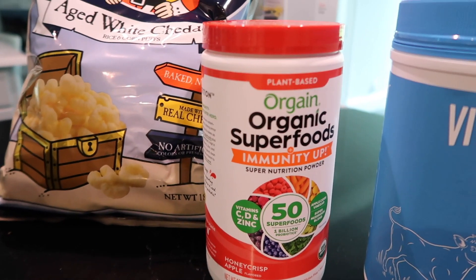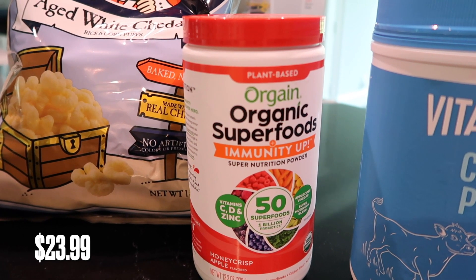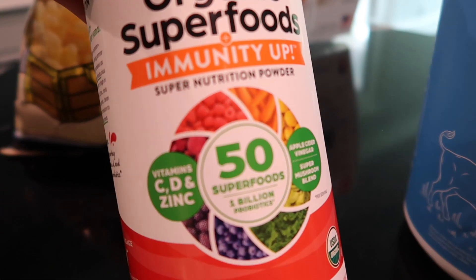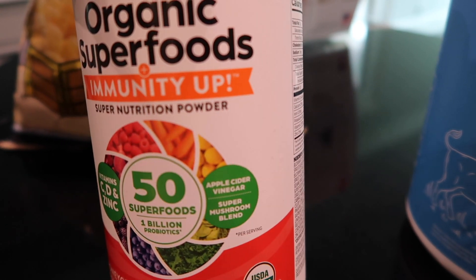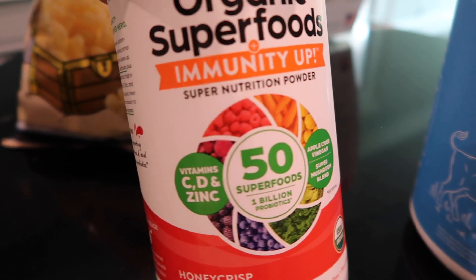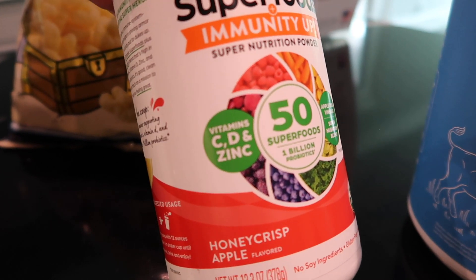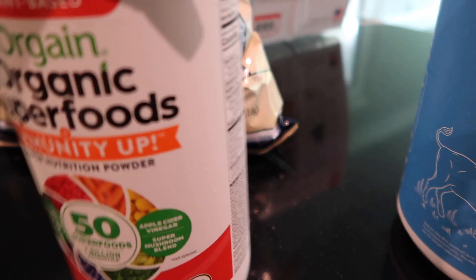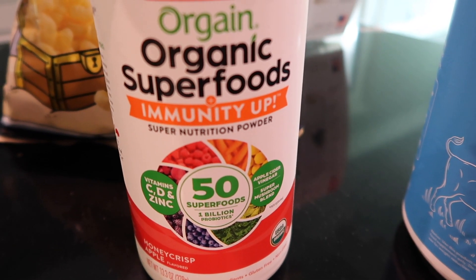I also found this fun product — Orgain Organic Super Greens. It's a powdered form with 50 superfoods, 1 billion probiotics, apple cider vinegar, super mushroom blends, and vitamin C, D, and zinc. It's in honey crisp apple flavor. I'm thinking about putting a scoop of this in my smoothie to get a little extra superfoods in me, since we've been slacking so much on fruits and veggies.